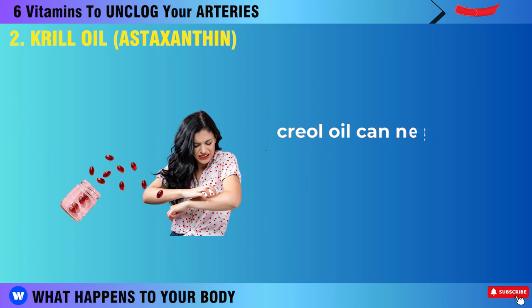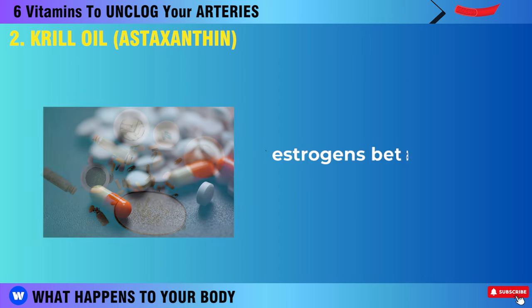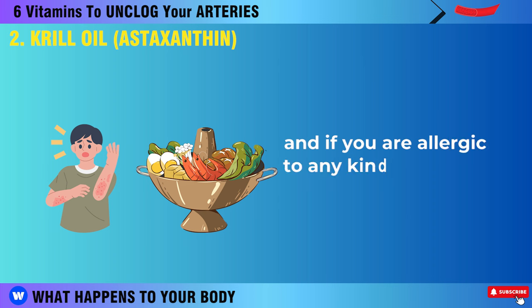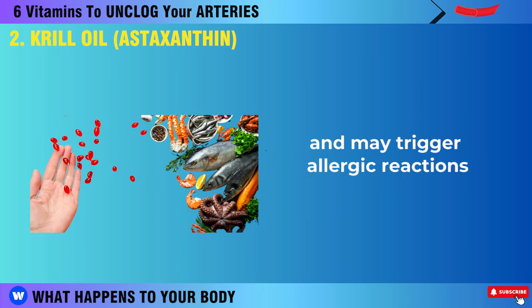Some notes: krill oil can negatively interact with some medications like blood thinners, oestrogens, beta blockers, diuretics, and aspirin. And if you are allergic to any kind of seafood, steer clear of krill oil, which is made of seafood and may trigger allergic reactions.